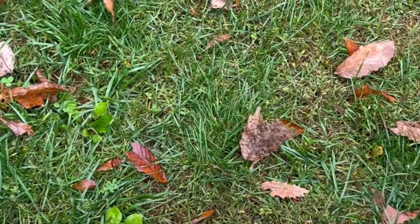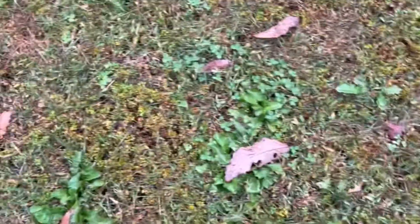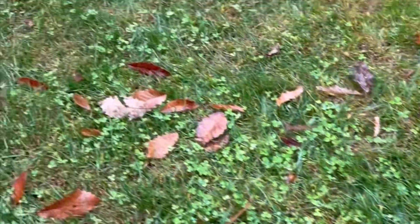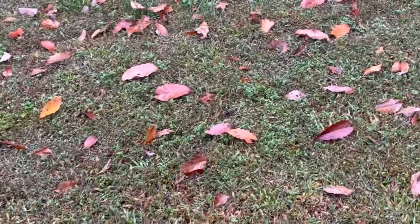I've only moved maybe three feet in any direction and I've already shown you five varieties. There's clover everywhere in the yard, dandelions everywhere, plantains growing all throughout. A lot of these nuisance weeds that you commonly refer to are actually very edible and very nutritious. They really pop out now that the fall foliage is starting to show through, because they hang on to their green a lot longer.